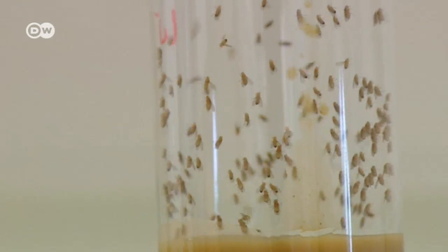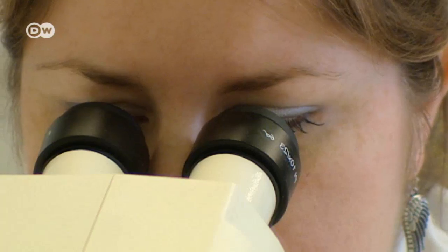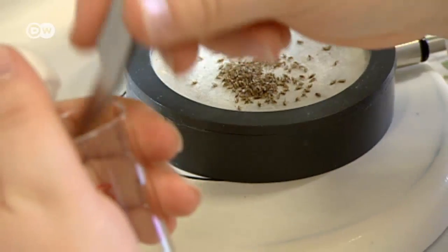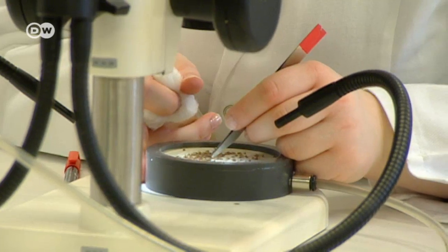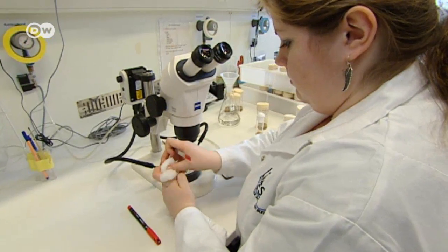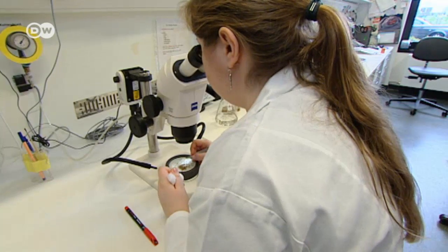Fruit flies are a useful species for this kind of research — they reproduce rapidly and are easy to breed. And since all insects form their chitin exoskeleton in just the same way, the results can be applied to other insect species, like mosquitoes. What's key is we're not eliminating the adult flies, which are flying around and already feeding. This way, we're attacking the larvae before they become adults, eliminating them and preventing the next generation from emerging.